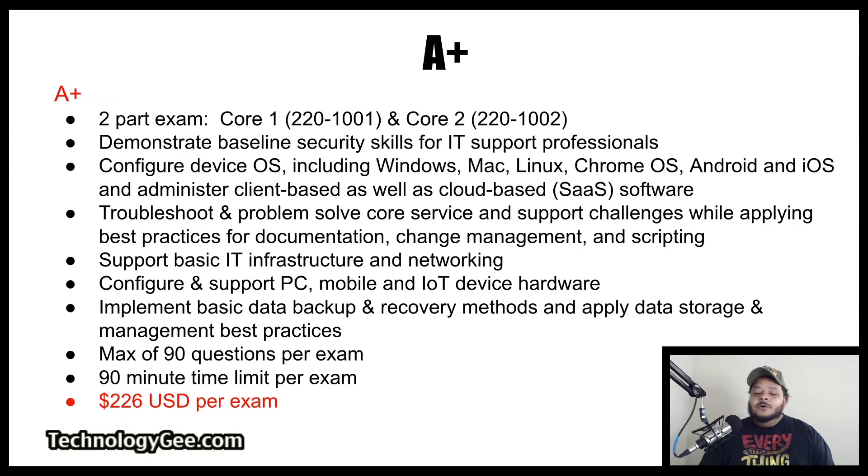It will teach you how to troubleshoot and problem-solve core services and support challenges while applying basic practices for documentation, change management, and scripting; support basic IT infrastructure and networking; configure and support PC, mobile, and IoT device hardware; implement basic data backup and recovery methods; and apply data storage and management best practices. Both exams are a max of 90 questions per exam with a maximum time limit of 90 minutes, and each exam costs $226.